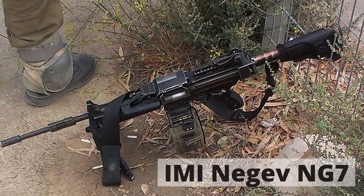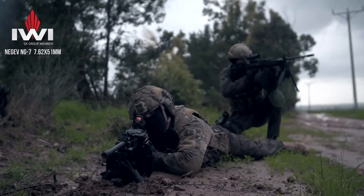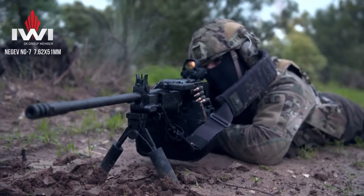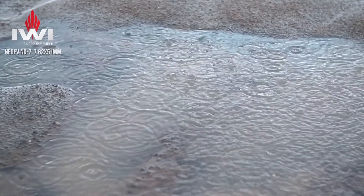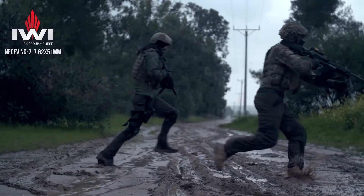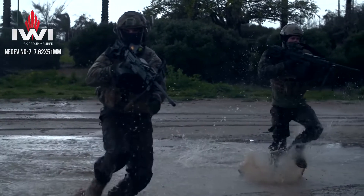The IWI Negev NG-7 is a general-purpose machine gun developed by Israel Weapon Industries. It has a barrel length of 20 inches and two operation modes: semi-automatic for accurate and fast controlled fire, and fully automatic for maximum firepower. It weighs around 8 kilograms and has a Picatinny rail for various optical sights.